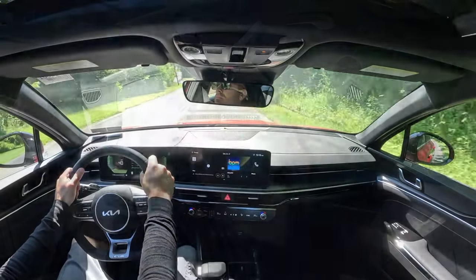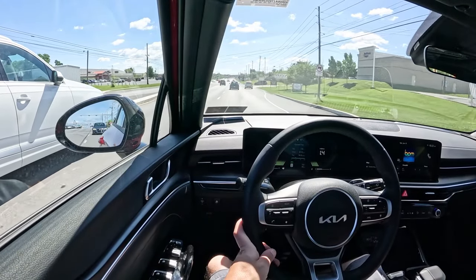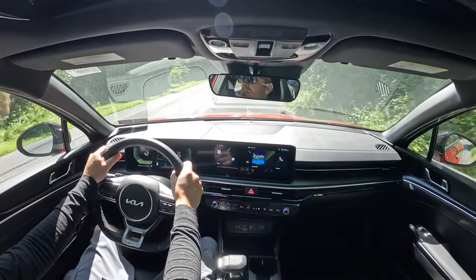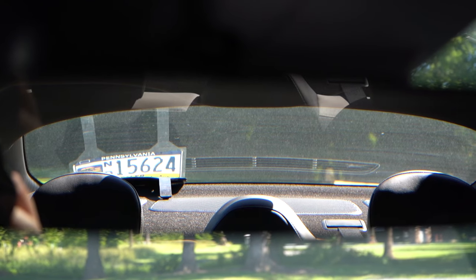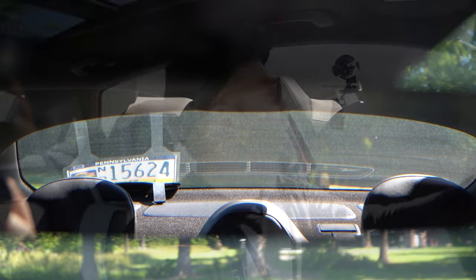Steering feel is quite loosey-goosey, though Sport mode does give a heavier feel. The custom My Drive mode lets you dial in heavy steering without the aggressive throttle response of Sport — that's probably what I'd recommend. Rear visibility is excellent on the K5 thanks to the sedan's shape. That pretty much rounds out the performance segment of this review.